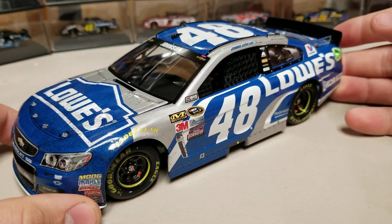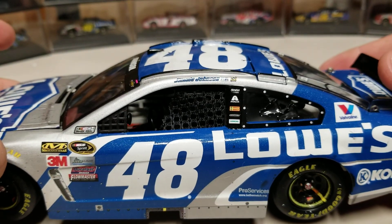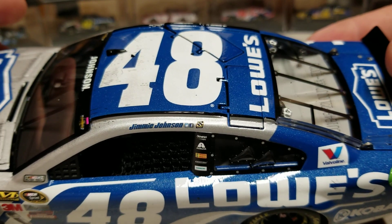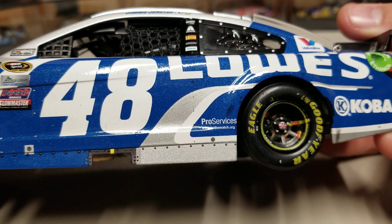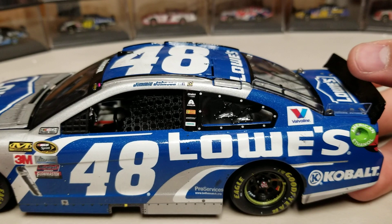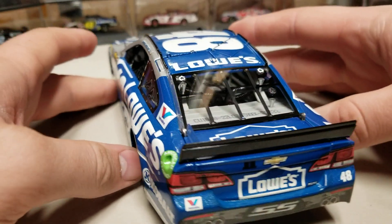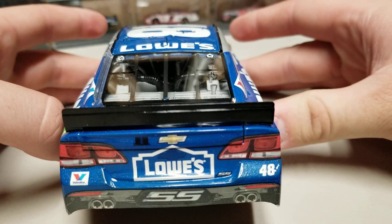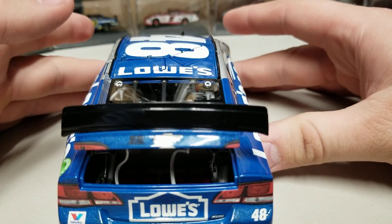This is a good-looking Lowe's paint scheme that ran in 2015 and 2016. But when they put that yellow number back on, it looked amazing — I can't even explain how good it looked. You can see the metallic blue and silver really complement each other. On the rear we've got Lowe's on the back, the Monte Carlo SS rear end, number 48, and Valvoline.